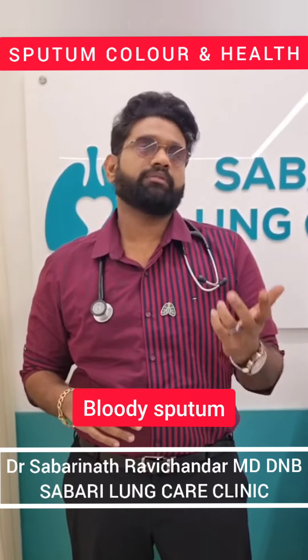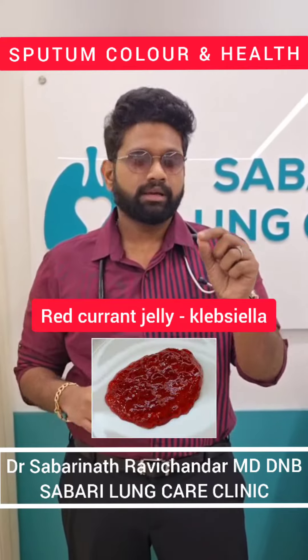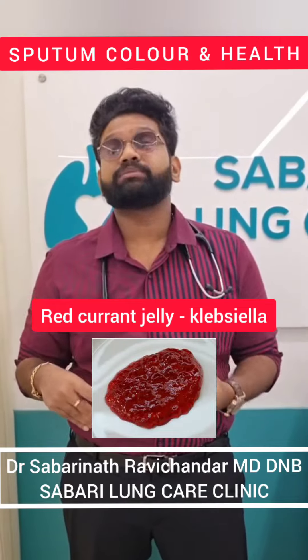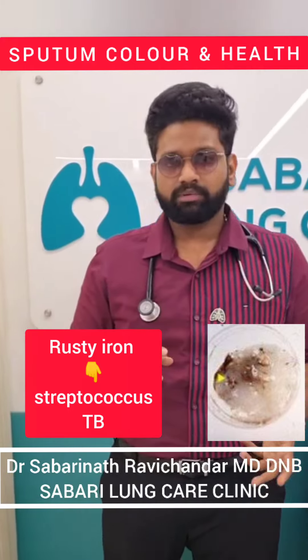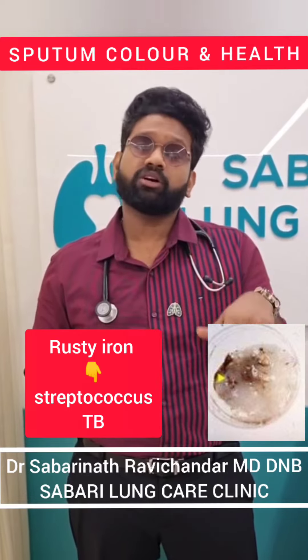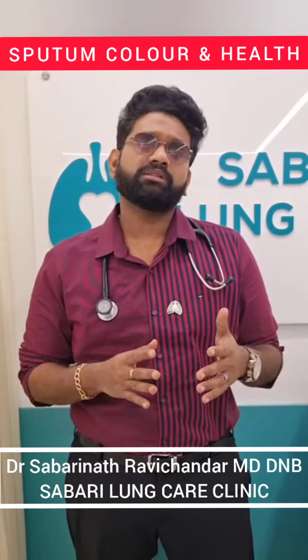The second important point is bloody sputum. When you see a bloody sputum, look very carefully — you may get something called red currant jelly sputum. If it's a red currant jelly sputum, please think of Klebsiella pneumonia. Sometimes you may have what's called rusty iron sputum, which you get in Streptococcus pneumoniae. Frank blood should make you think of malignancy, tuberculosis, or sometimes fungal balls like aspergilloma.